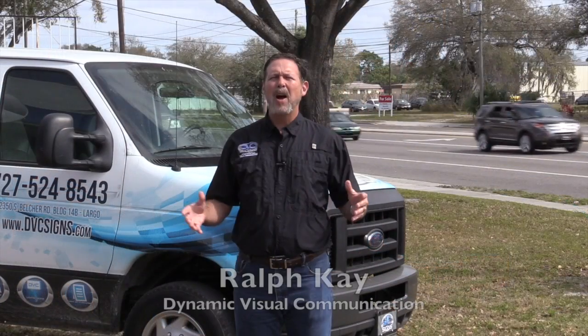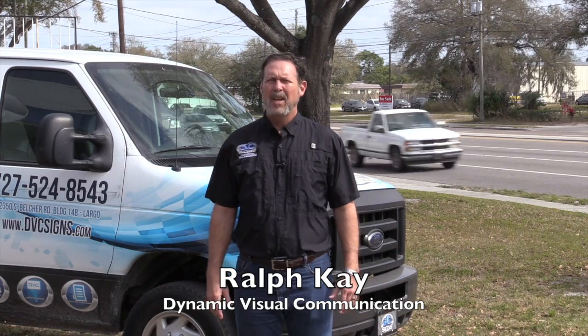We'd love to help you out, and we know what we're doing, and we'll take great care of you. I'm Ralph Kaye from DVC Science, and we can help you out.